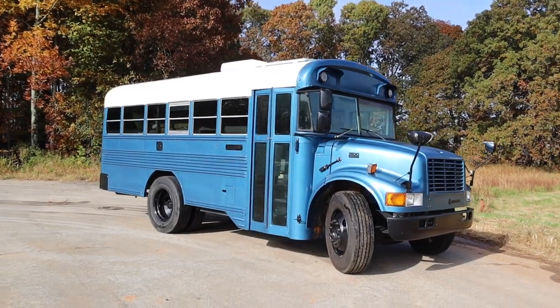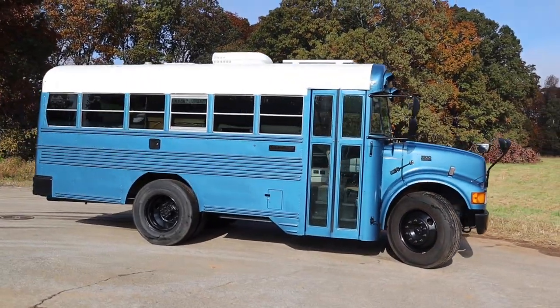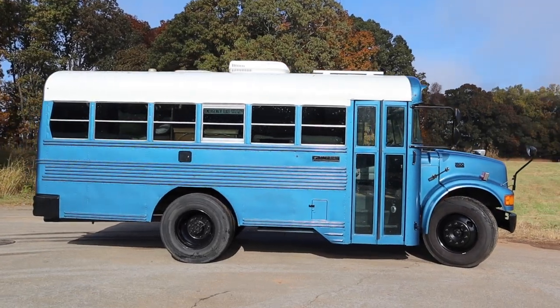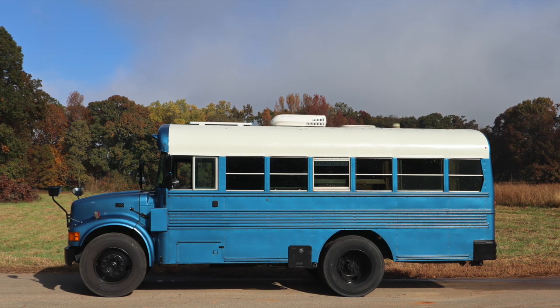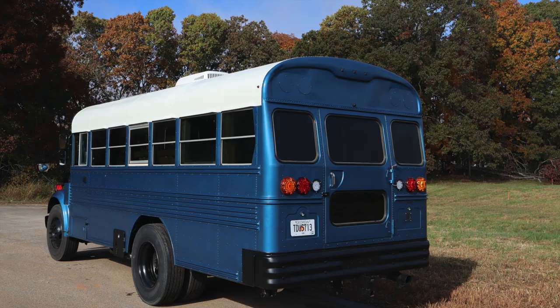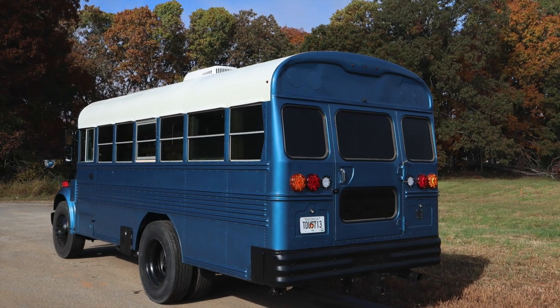Let's take a tour of our 24-foot school bus conversion. This is a 1999 International 3800 with a Bluebird body. The bus has 58,000 original miles and it's powered by a T444e motor, also known as the diesel 7.3 power stroke. The transmission is an Allison 545.